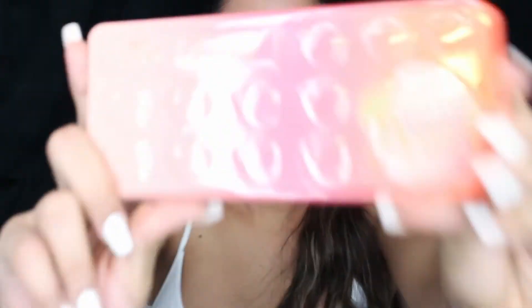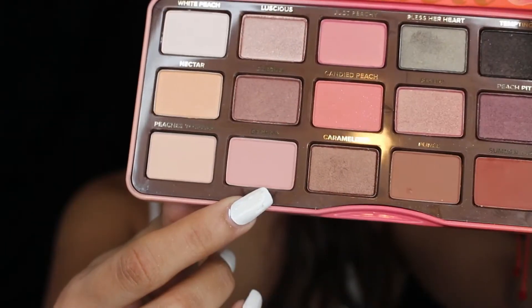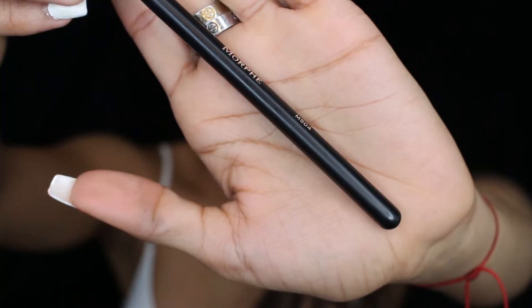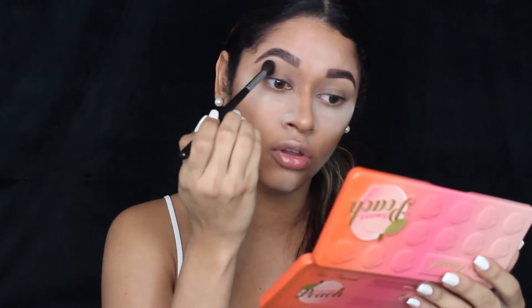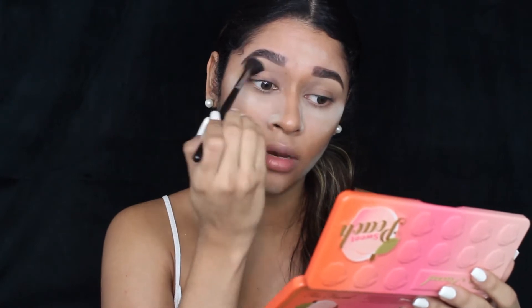I am obsessed with this palette right now, guys — I love it! We are going to put the color Georgia on the lid as a transitional color. I'm going to be using the Morphe M504 brush. Use the color Georgia all over the lid, back and forth, and blend, blend, blend.